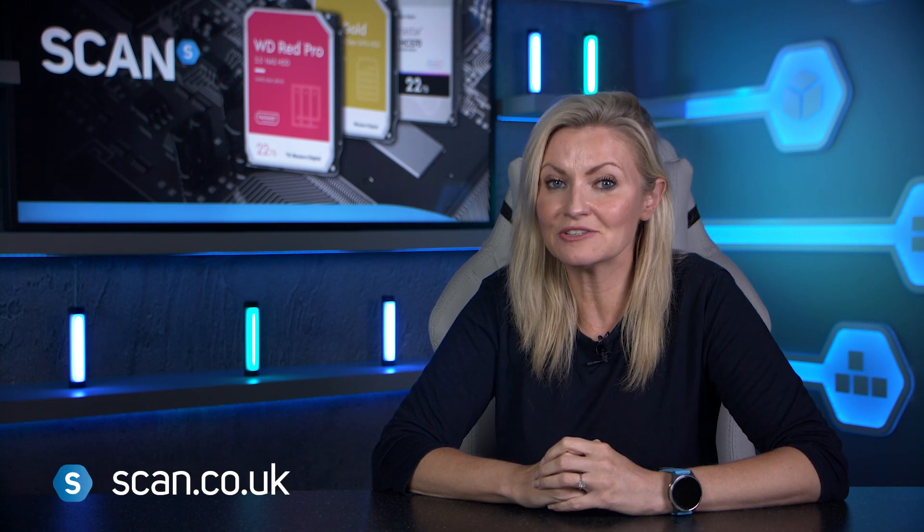So there you go. I hope that this has helped you with your choice of which WD drive to go for. You can see the full range and buy yours now at scan.co.uk.